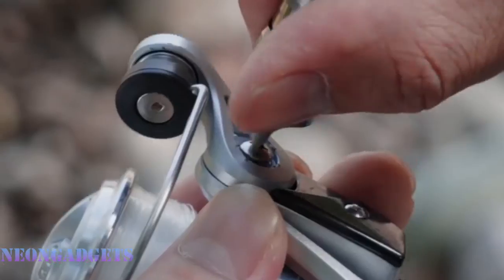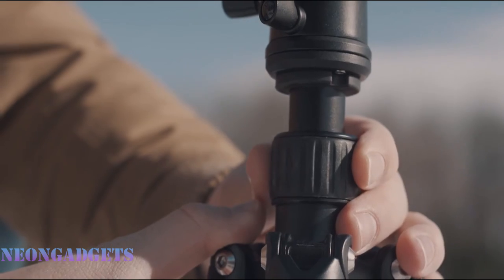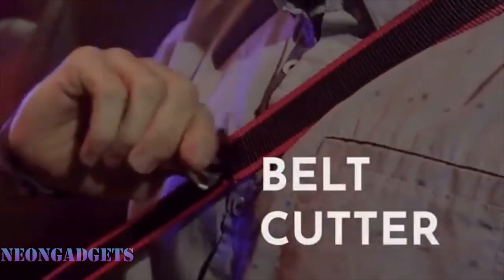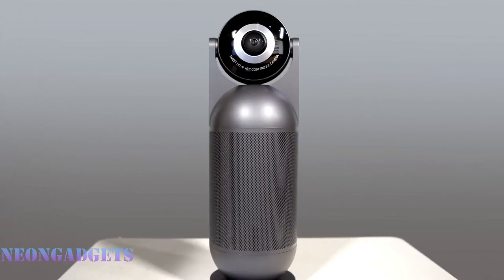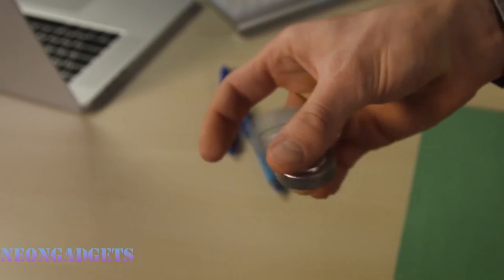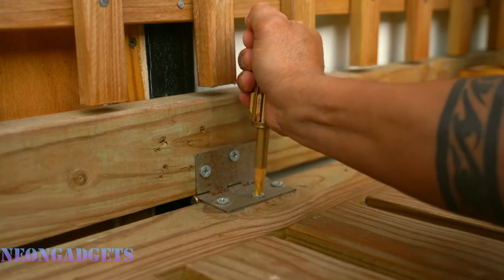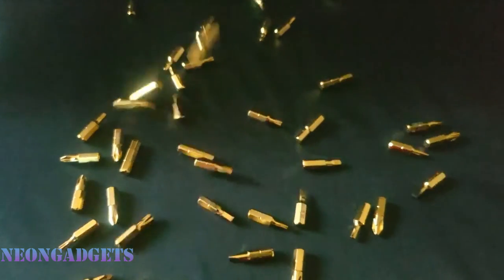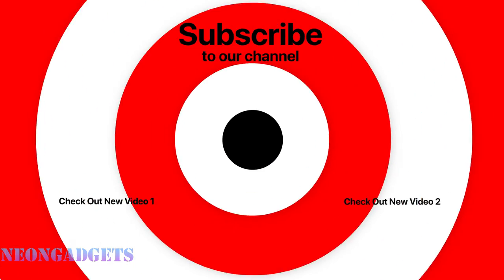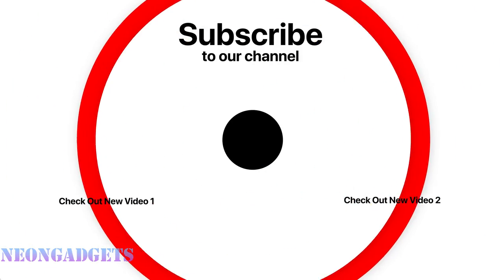If you enjoyed this video, please give us a like and let us know in the comments what you think. Check out our other videos and subscribe to be part of the fun. Click on the notification icon so you can see our new videos as soon as they're uploaded. We'll see you next time.